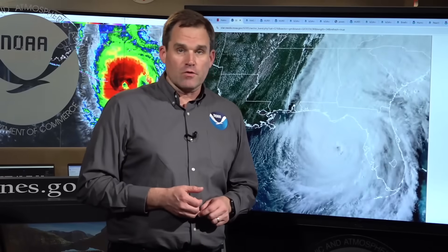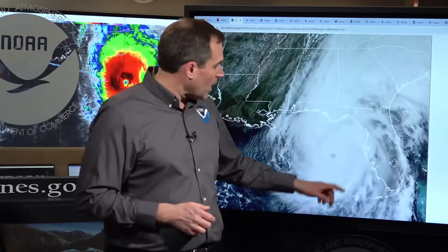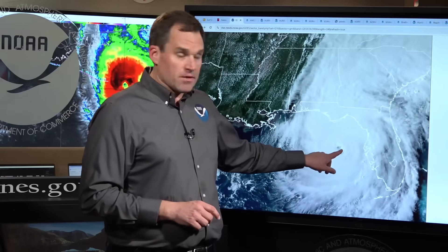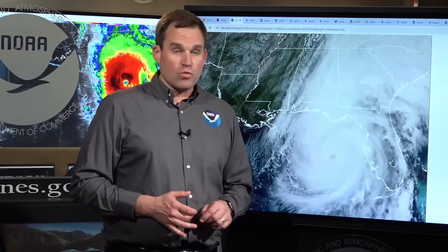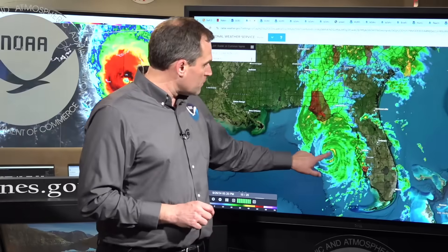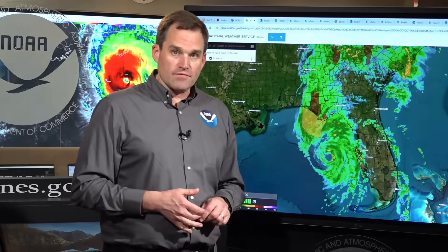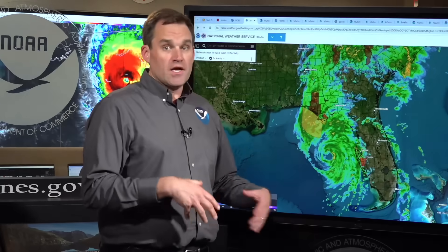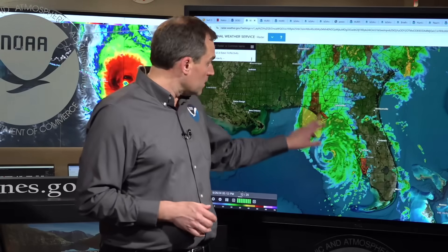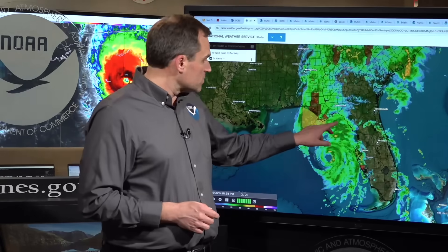Helene has strengthened today. It's a powerful Category 3 hurricane with maximum sustained winds of around 125 miles per hour. The center of Helene is located about 130 miles west of Tampa, moving very quickly to the north-northeast at 23 miles per hour. This expansive storm is going to make landfall this evening along the Big Bend coastline. With the radar imagery showing a well-defined eye, data from the Hurricane Hunter aircraft confirm Helene is strengthening and can certainly make landfall as a Category 4 hurricane this evening.